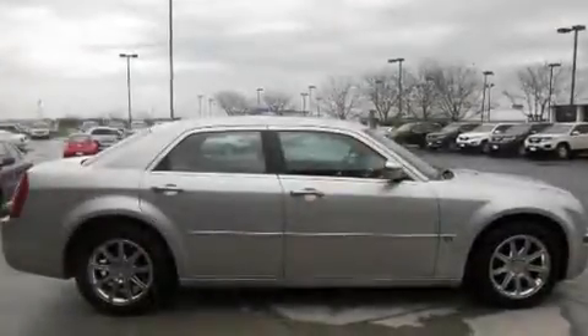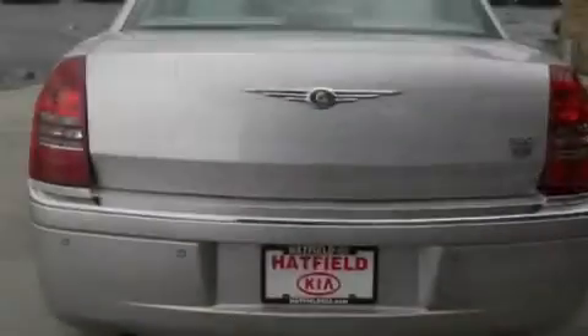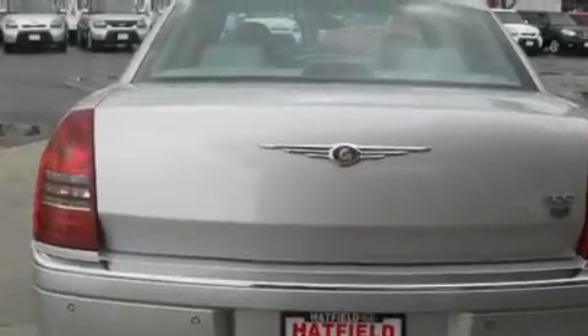Its top features include power-adjustable driver pedals, steering wheel memory settings, cruise control, a CD player, and a leather-wrapped steering wheel, as well as a passenger side vanity mirror.